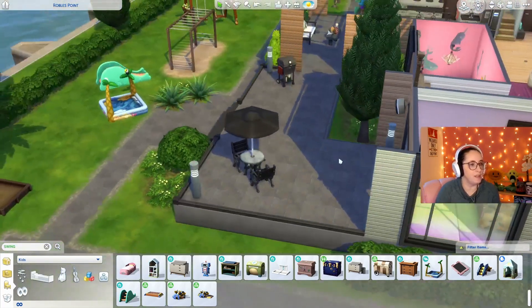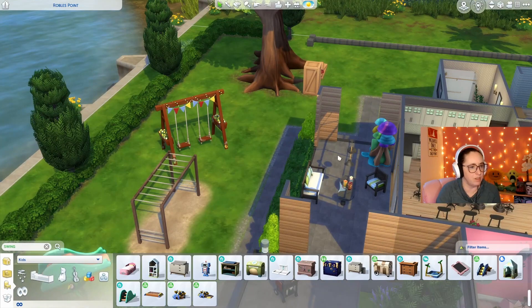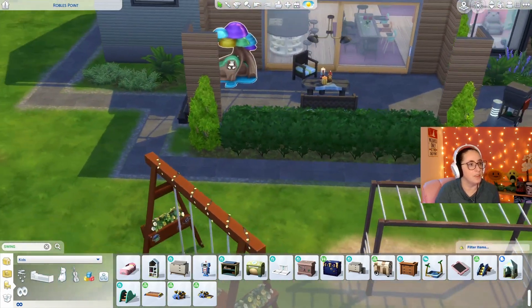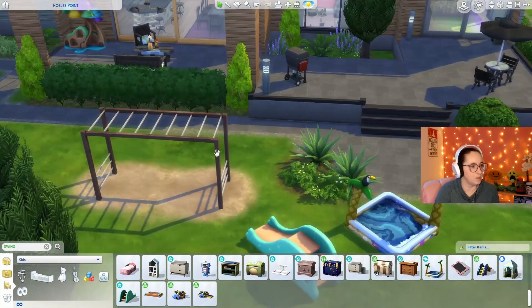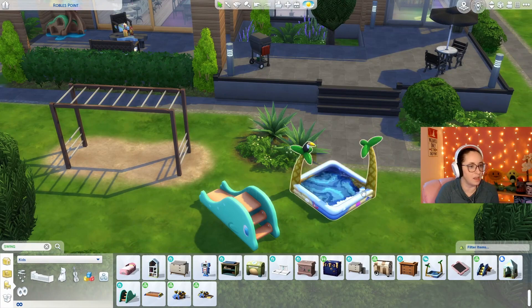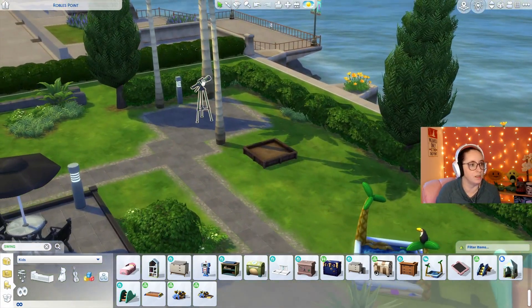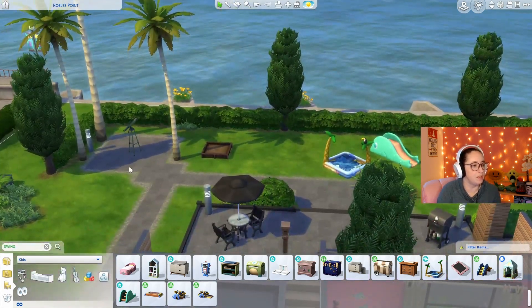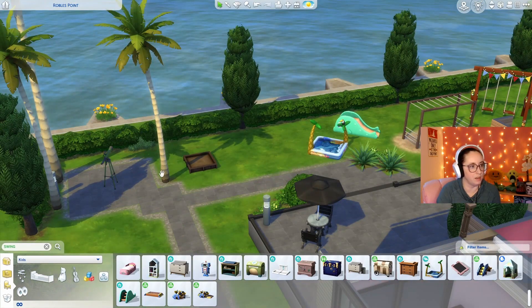Out in the back, I didn't change much. There was a microphone here that I got rid of because I don't want to hear Sims singing. I did add a swing set. I added a slide and this little wading pool here. Looks like there's a microscope already there. I was thinking about putting a play area over here.